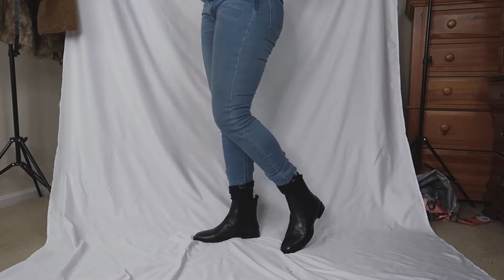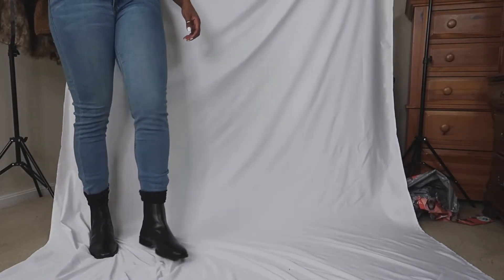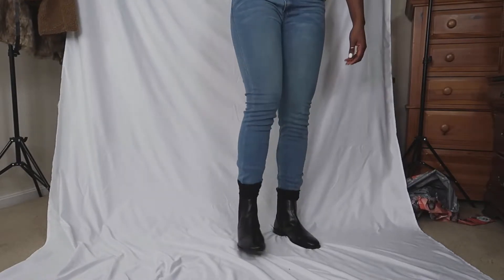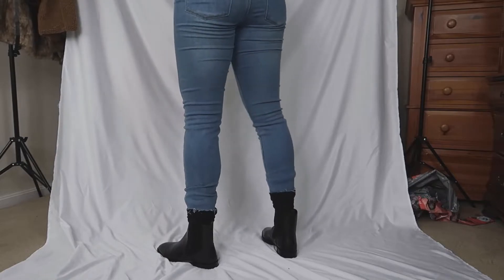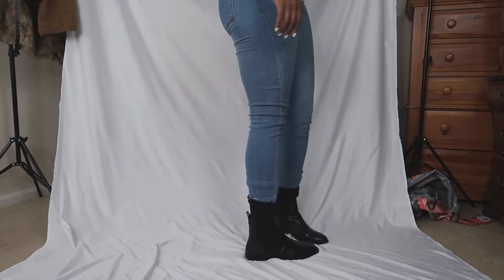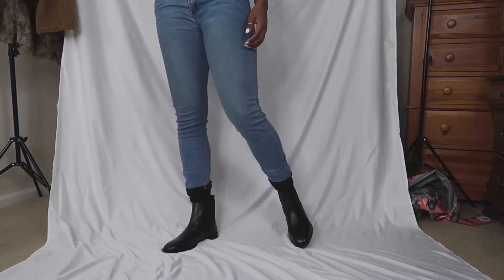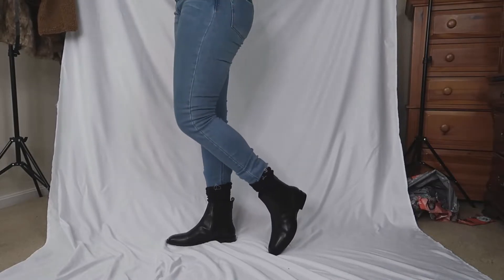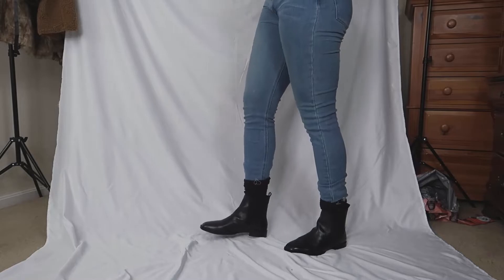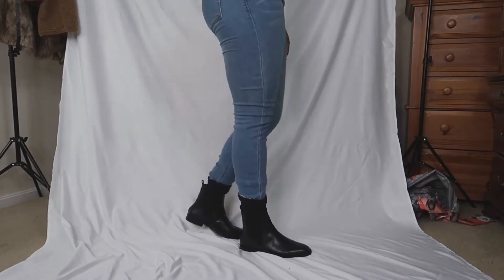These boots are called the ASOS Design Wide Fit Alissa leather chelsea boots in black. I feel like these boots are really cute and perfect for a casual outfit, but if you still want to dress it up a little bit, you've got these nice leather boots. You can never go wrong with a sleek pair of leather boots. These are really good for a casual outfit where you still want to look nice. These boots were $51.